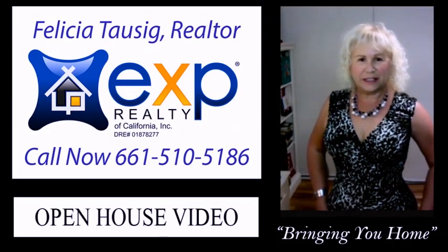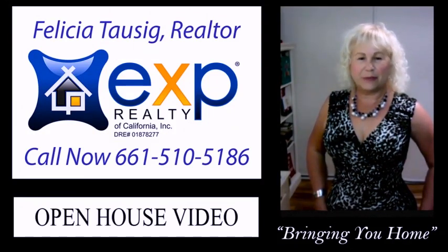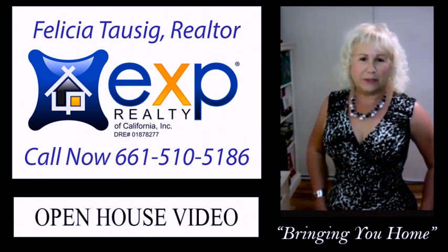Hi, I'm Felicia Tosig, your real estate resource, bringing you home. Welcome to my open house video.